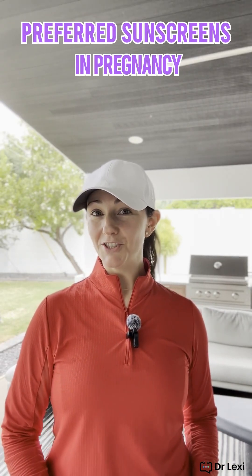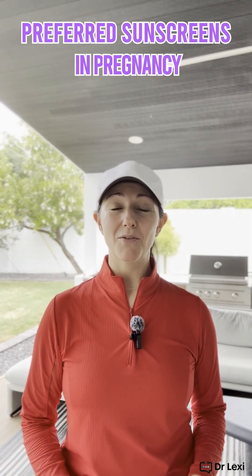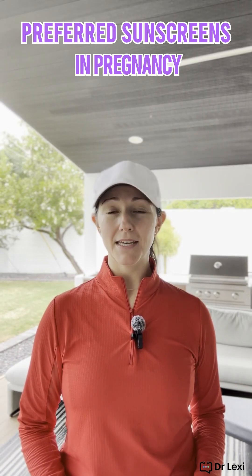Hey, Dr. Lexi here, and I'm going to talk a little bit about sunscreen today. We know that sunscreen is very important to keep those UV rays away. You can always wear something like a sun shirt, which is what I have on today — it's SPF 50. I did some golfing this morning, so it's a really nice way to keep a barrier between your skin and the sun. You can also wear different hats; I've got some big hats that keep the sun off the sides of your face.